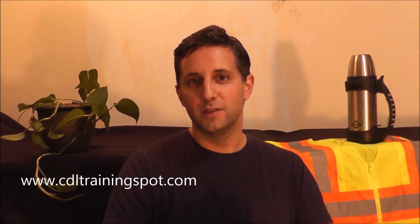Hi, this is Alan from CDLTrainingspot.com. In this video I'm going to be giving you 19 tips for driving a moving truck. If you're new to the channel, basically we talk about everything that has to do with having a CDL and driving a truck — everything for experienced truck drivers, brand new truck drivers, and drivers to be. If you're interested, take a look around and feel free to subscribe to the channel.